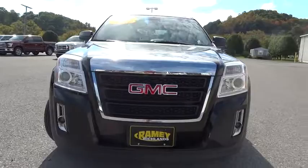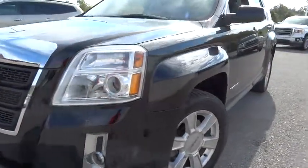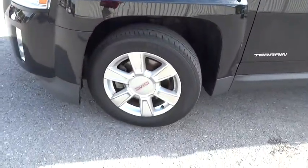Keyless entry, stability control, steering wheel audio controls, backup camera, anti-lock braking system, all-wheel drive, traction control, Bluetooth, power steering, adjustable steering wheel.